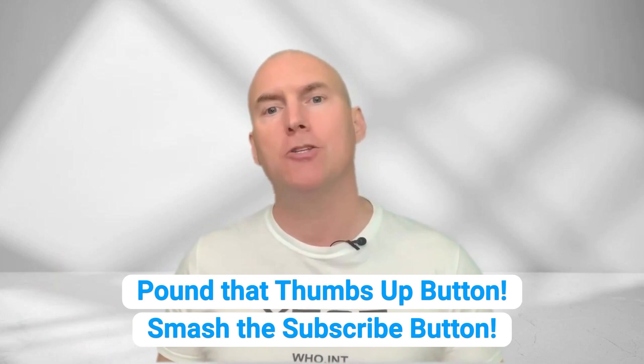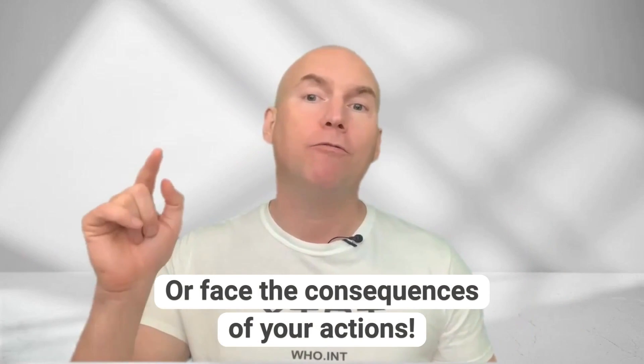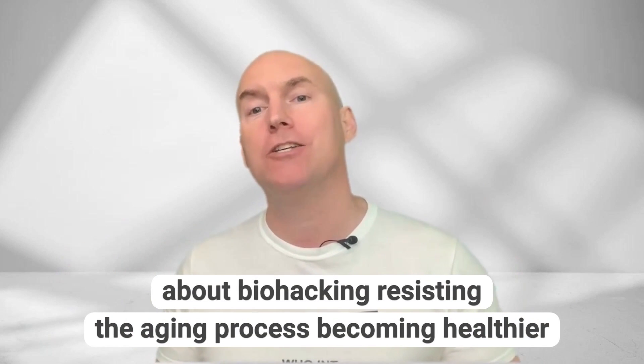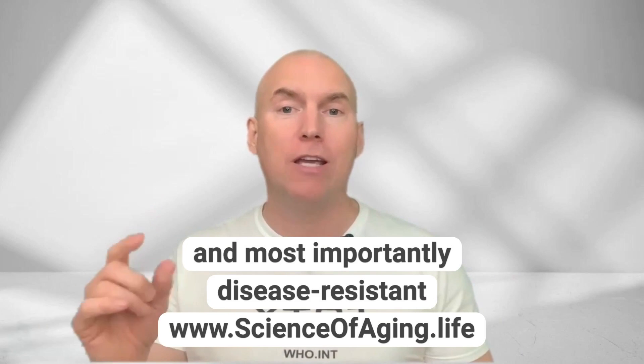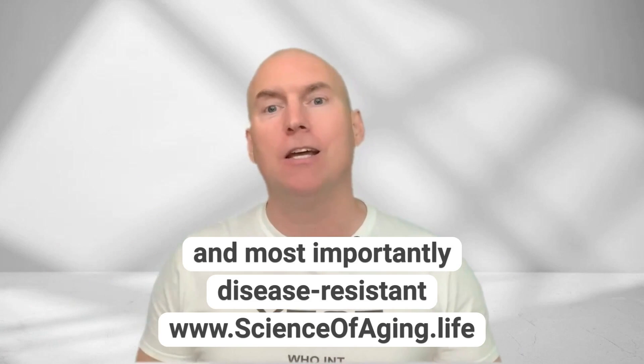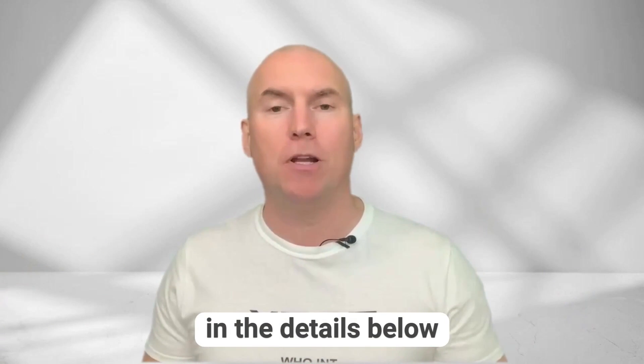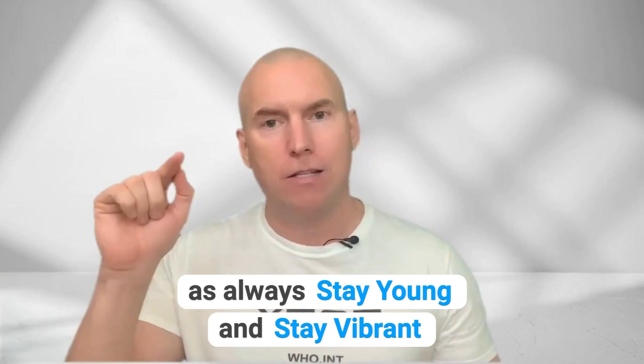Pound that thumbs-up button, smash the subscribe button, or face the consequences of your actions. Check out my online video course if you want to learn a ton more about biohacking, resisting the ageing process, becoming healthier, and most importantly, disease-resistant. I'll list a discount code for you in the details below. As always, stay young and stay vibrant.